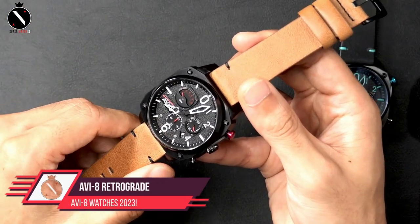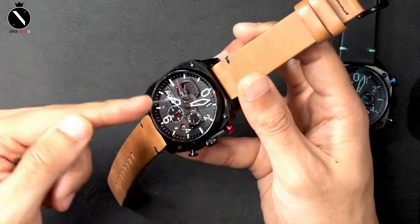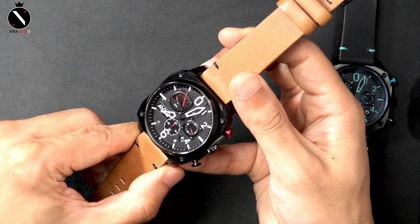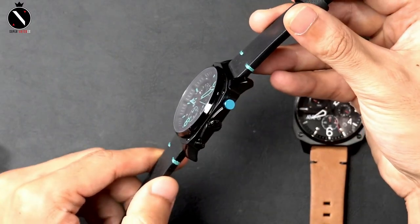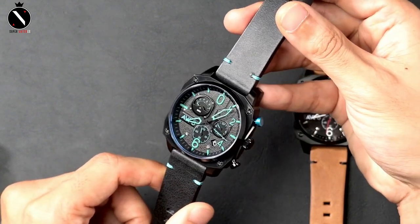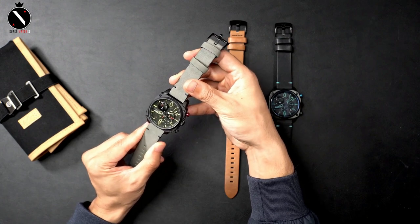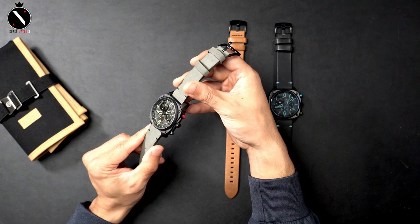Number 2: AVI-8 Retrograde Chronograph Watch. The stunning AVI-8 Retrograde Chronograph is a Japanese retrograde split-time chronograph housed in a durable, no-nonsense, yet finely finished marine-grade stainless steel casing. The famous military jet originally put into service by the Royal Air Force in the early 1950s is referenced here. The angled, off-square design depicts the essential components of the Hunter's unique instrumentation, featuring a dial with a painstakingly crafted assemblage of indentations, tension rings, and sub-dial frames.